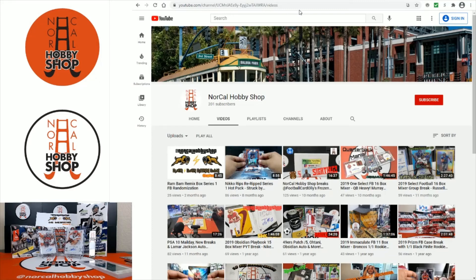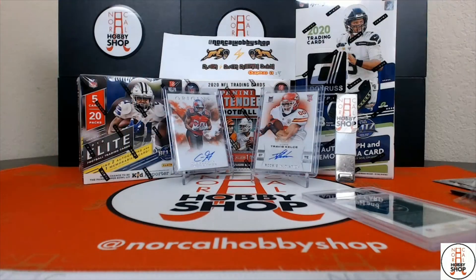That'll do it for mail day February 4th, 2021. Thanks for tuning in — till next time, take it easy, peace.